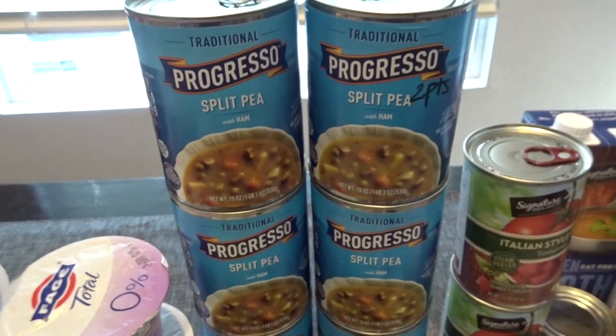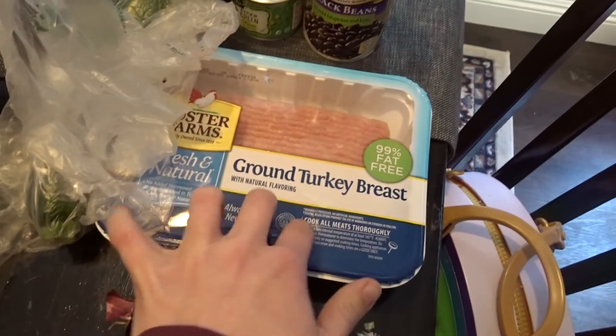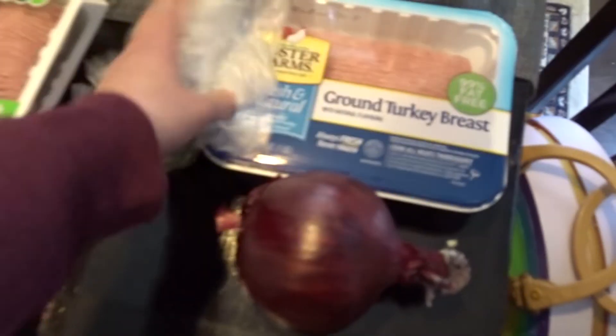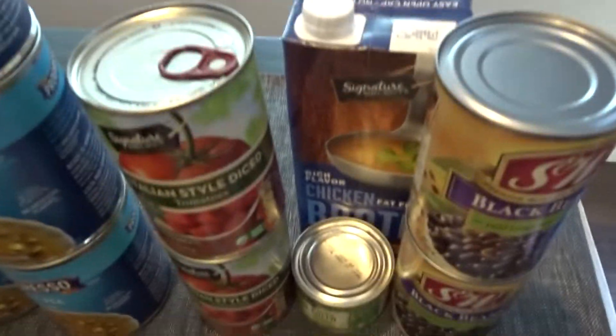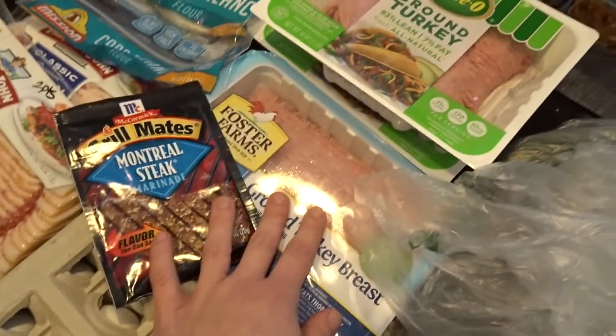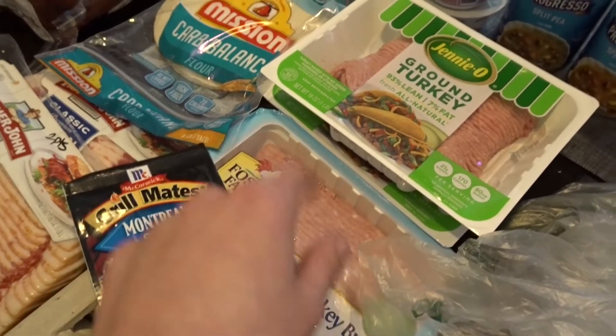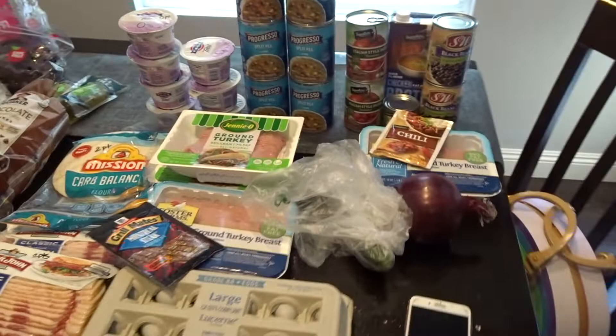I got six cans of Progresso split pea soup — my favorite — and it's two points for the whole entire can. I also got stuff to make chili: the 99% fat-free ground turkey, a red onion, zucchini, jalapeños, Italian diced tomatoes, green chilies, black beans, and chicken broth. To season my turkey burgers, I'll mix in the Grill Mates Montreal seasoning and serve them with air-fried green beans. I'll get quite a few meals out of the chili, and with all the soups, this should last me about five days.